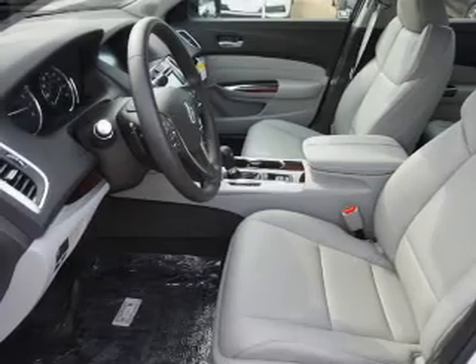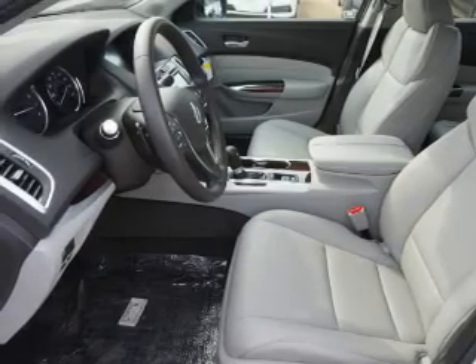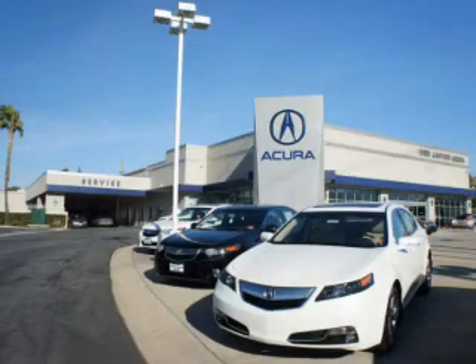Let us put you in the driver's seat today. Call or click to contact us. At Weir Canyon Acura, you can be sure you'll get the right vehicle for the right price — and that's just the beginning. Get the respect and great price you deserve.